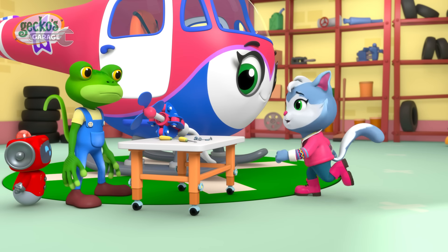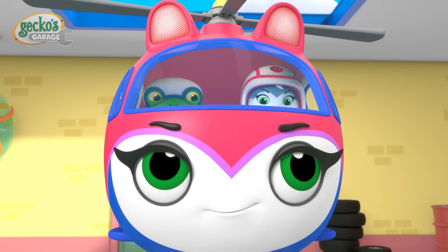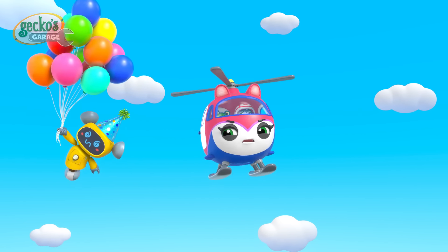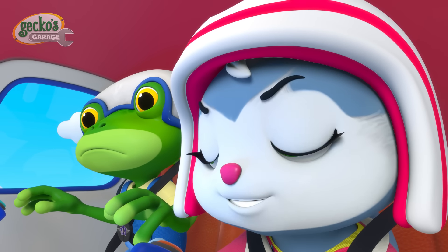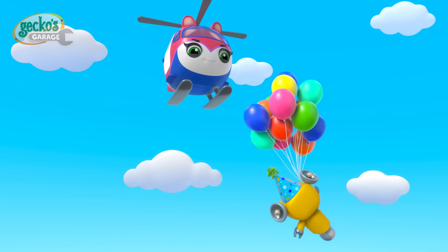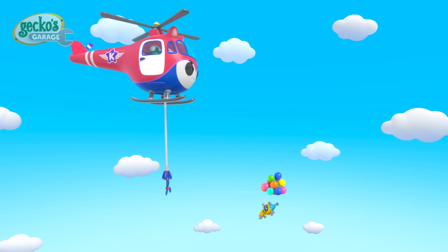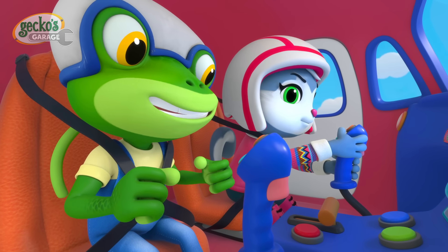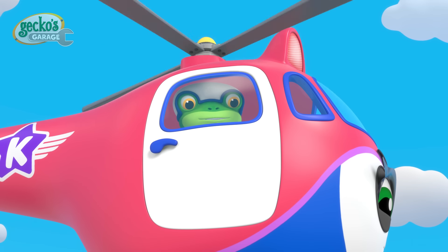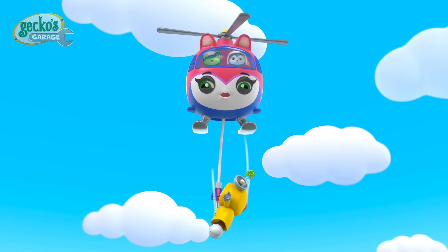Gecko! Yellow is holding too many balloons and she's floated up to the sky! Vamanos! We're coming, Yellow! Those balloons make it very difficult to get close, Gecko! Time to test my improvements — Helena's grabbing arm! Let's try and push Yellow back towards the garage! To lower Yellow down nice and slow, we'll pop one balloon at a time! Hang on, Yellow! You're almost down! Yellow's okay!